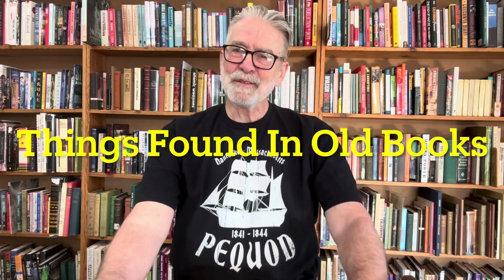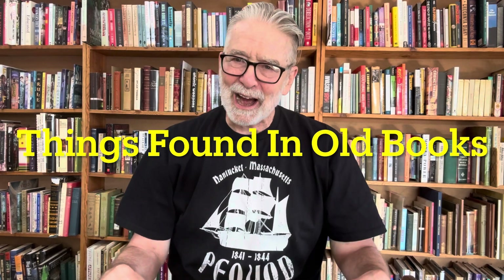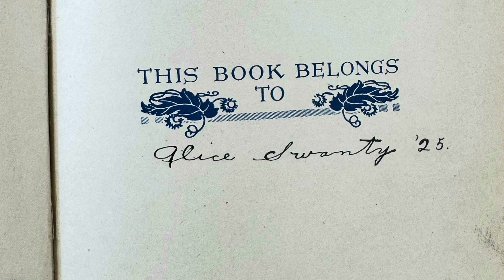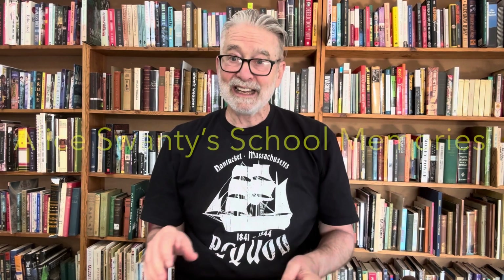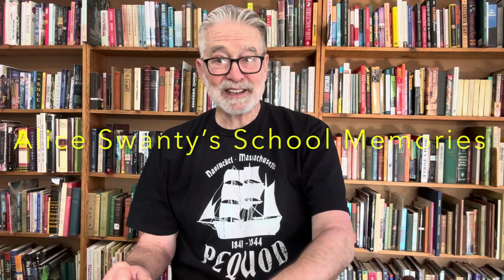Hello, this is David from the Bookman in Orange, and I welcome you to Things Found in Old Books. Today we continue the saga of Alice Swante's School Memories. In last week's episode, we began to go through Alice's School Memory Book from 1925, and we went through half of it. Today we are going to continue on with the second half, and it's pretty interesting stuff here.